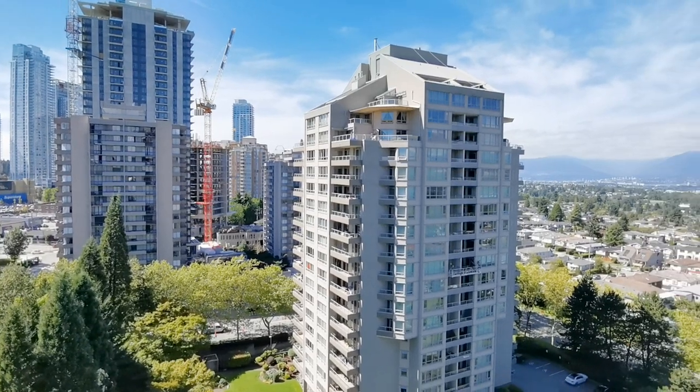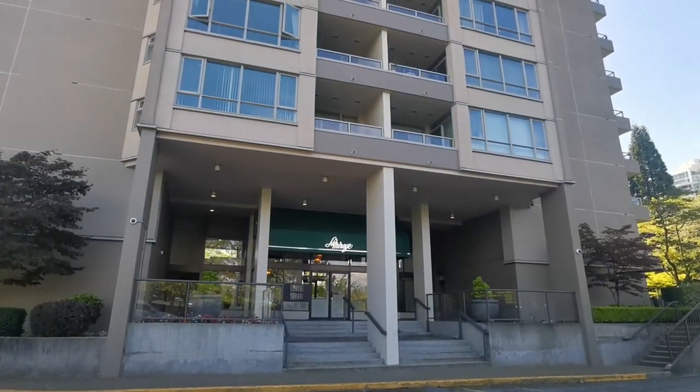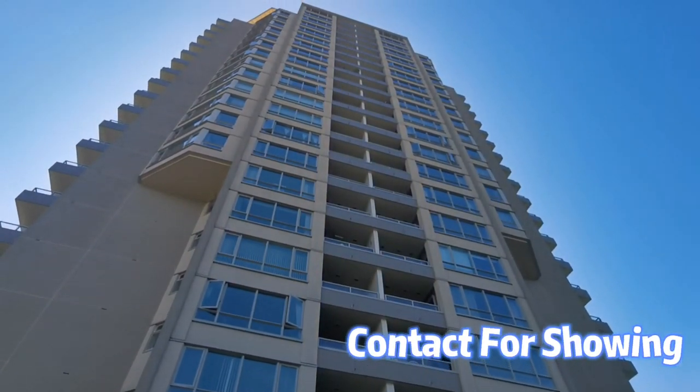That's Metrotown — the biggest shopping mall in British Columbia. You could also enjoy the mountain view at the same time. I'm your Vancouver Realtor Steve Q. Thanks to the listing agent Stefan. Don't hesitate — book a tour today.